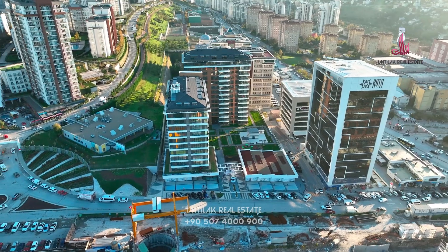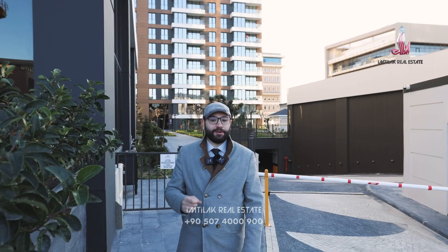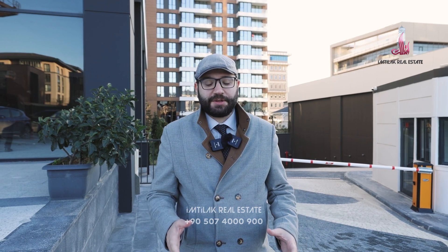The project is ready to move in, and despite that, you still have an installment plan — 12 months, with just 50% down payment. The title deed is ready and suitable for Turkish citizenship. Just contact Imtilak Real Estate to have a tour and buy.